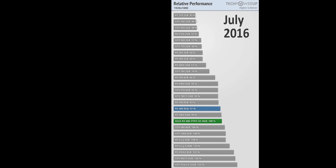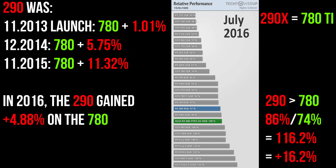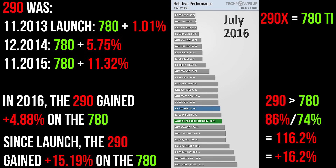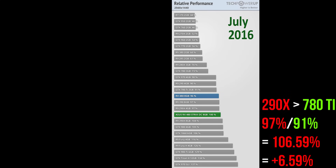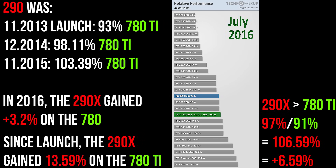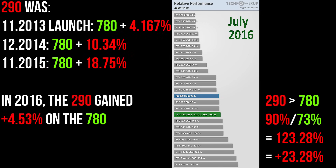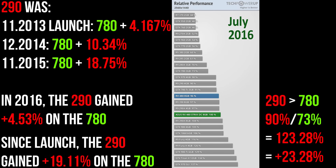Fast forward another eight months to July 2016 — Tech PowerUp's last test of the 290s and 780s. The 290X had lost its lead over the 780 Ti at 1080p, while the 290's lead over the 780 rose to 16.2%; the 290 had gained nearly 5% in just eight months and over 15% since launch. Moving up to 1440p, the 290X was now 6.59% faster than the 780 Ti, a gain of 3.2% in just eight months and a relative improvement of 13.59% since launch. Meanwhile, the 290 was an incredible 23.28% faster than the 780, a gain of 4.5% in eight months and a staggering 19.11% since its November 2013 launch.